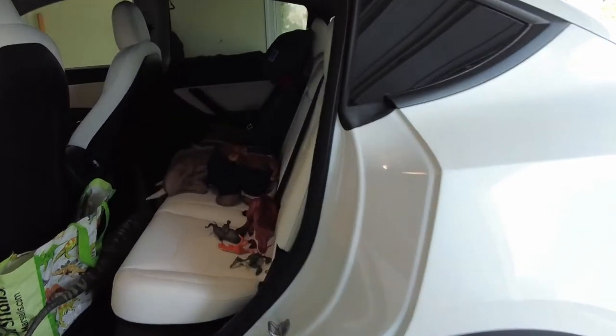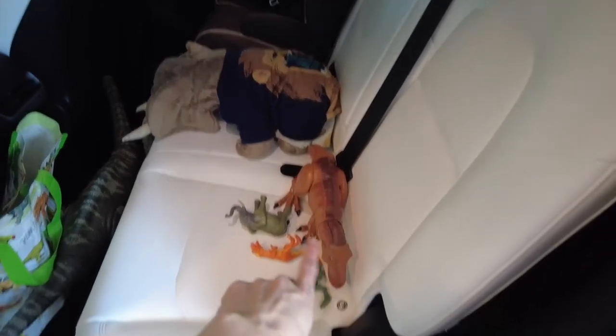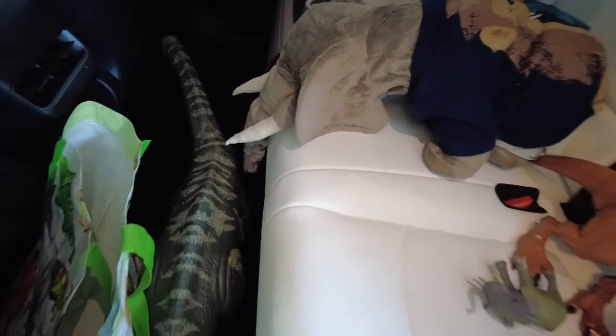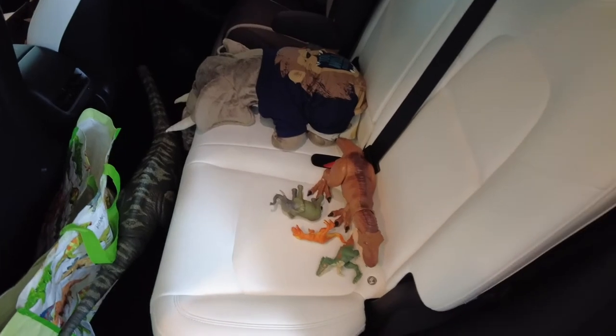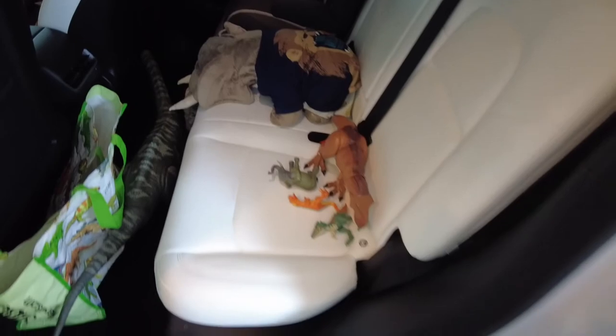I have to go pick up Benny from school and run an errand. Every day on the way to school, he insists on bringing all of his little friends. That's Alex the elephant, we've got some dinosaurs, and then this giant apatosaurus — it's enormous, it takes up most of the backseat floor. He doesn't take them to school; he just insists that they go in the car with him on the way to school and on the way home from school. He's so silly.